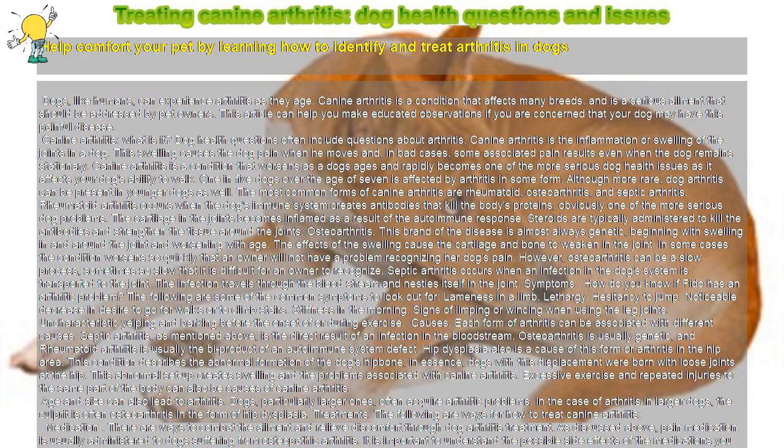Symptoms: how do you know if Fido has an arthritic problem? The following are some of the common symptoms to look out for: lameness in a limb, lethargy, hesitancy to jump, noticeable decrease in desire to go for walks or to climb stairs, stiffness in the morning, signs of limping or wincing when using the leg joints, and uncharacteristic yelping and barking before the onset of or during exercise.